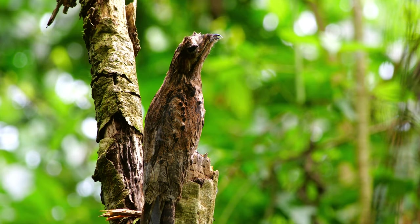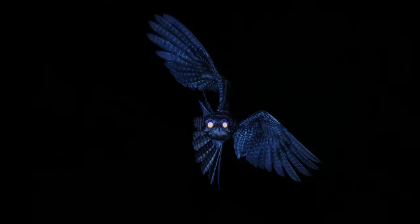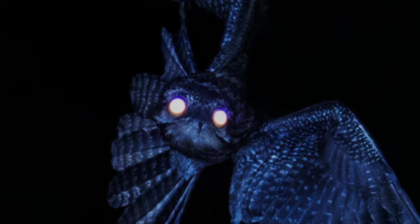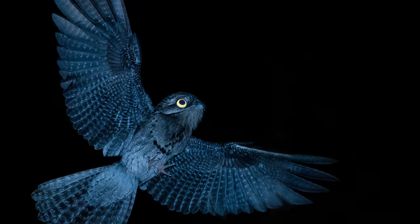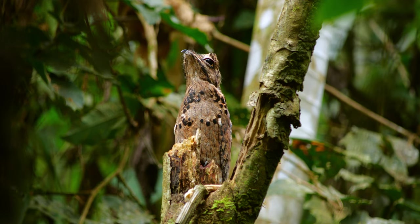A frightening hunter from the depths of the Amazon rainforest. If looks could kill, you'd be entering a world of pain. This is the flying menace of the jungle, the wide-eyed living insecticide. This is the potu.